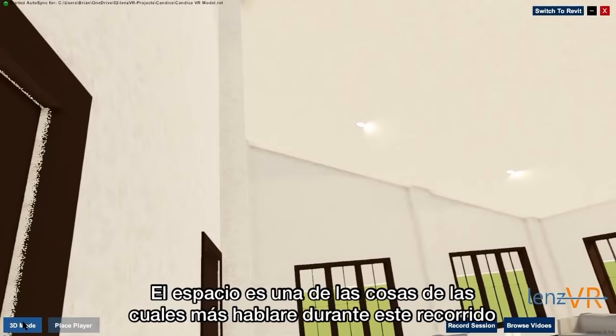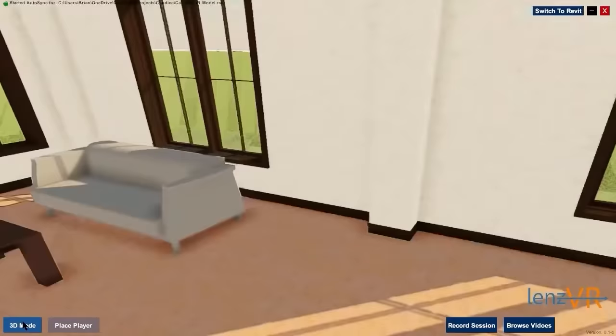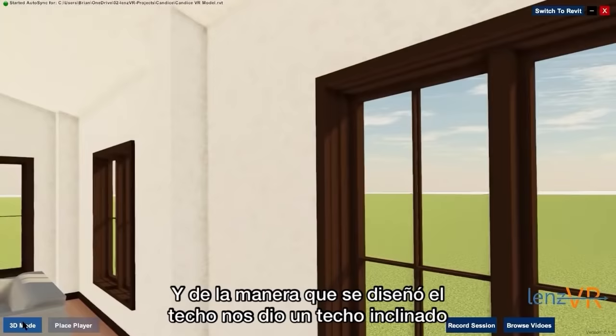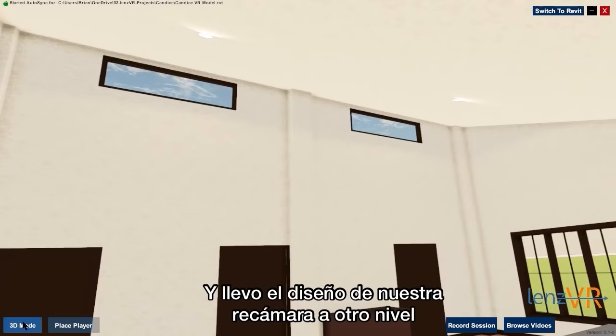One thing you're going to hear me talk about a lot in this walkthrough is space. We didn't want anything complicated when it came to this home design. We weren't looking for anything big, fancy, or extravagant. We just wanted a lot of space. And the way that the roof was designed, it gave us this beautiful vaulted ceiling with these windows that added some extra light and just took our master bedroom design to the next level. It turned out beautiful.